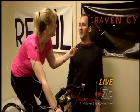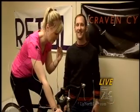It's 3D motion capture technology right here in Traverse City, and it's called Retool — and it happens here at Craven Cycling, downtown Traverse City. Thanks a lot for showing us how to do this, Jeff.